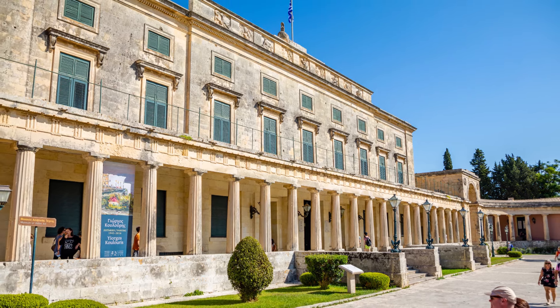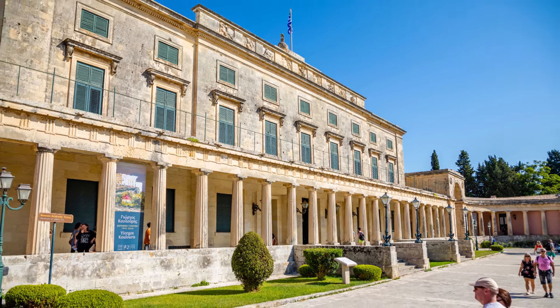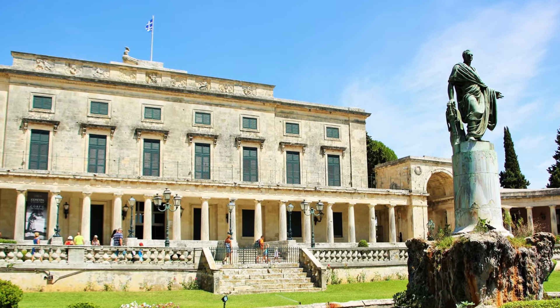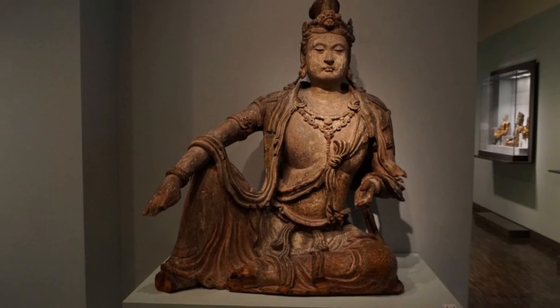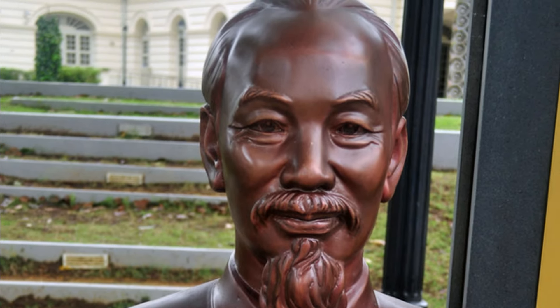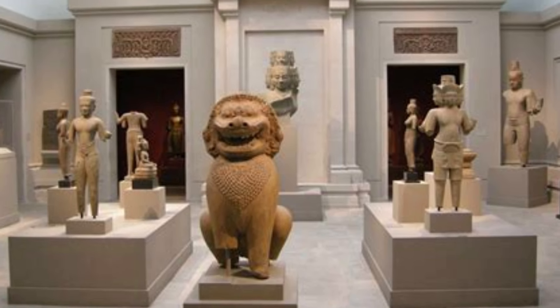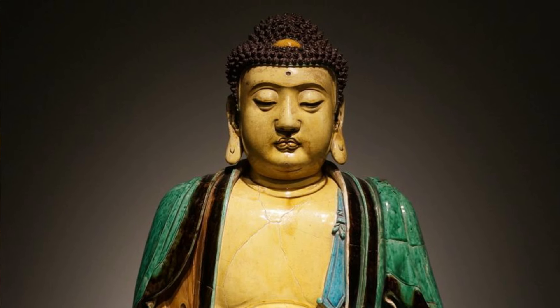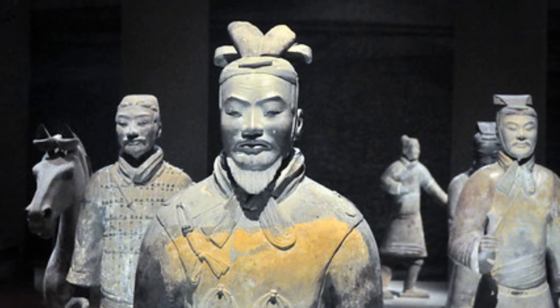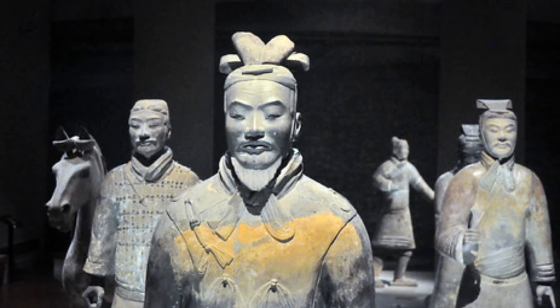Step back in time as you visit the Palace of Saint Michael and Saint George, a former palace now housing the Museum of Asian Art. This stunning exhibit showcases the city's cultural beauty and its enduring legacy as a landmark of Corfu. Take a tour of the museum and discover a fascinating collection of Asian art and antiques, and learn about the palace's role in the island's history.